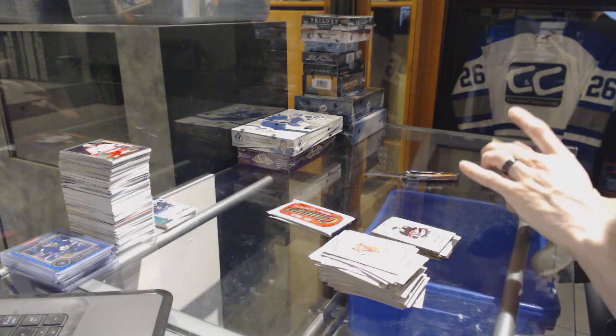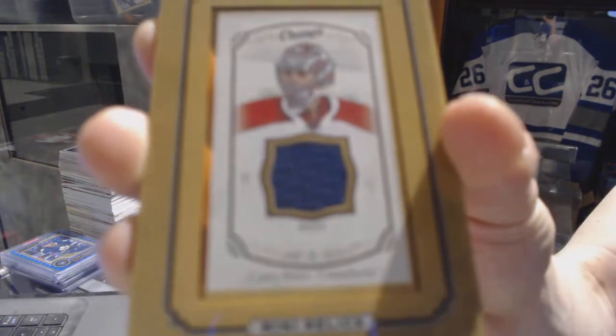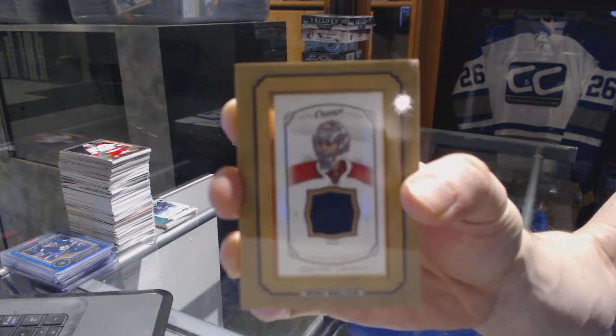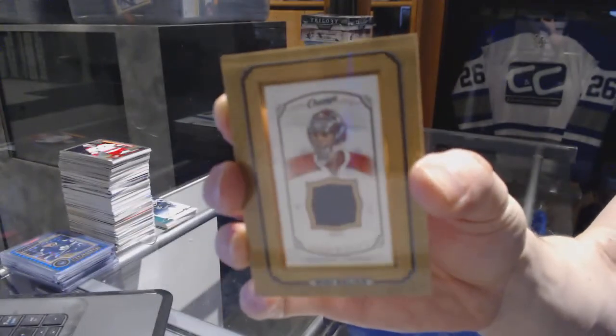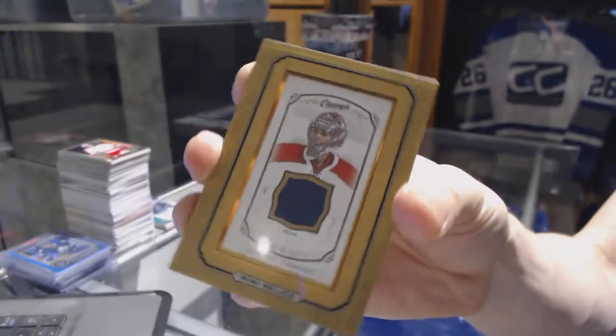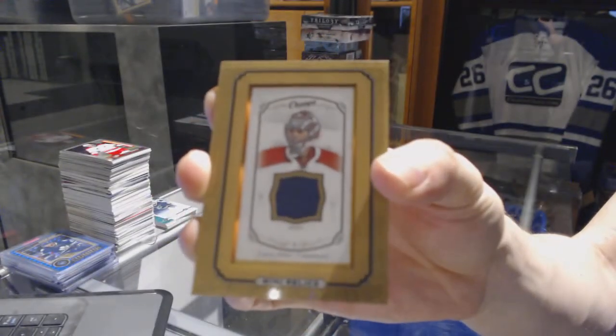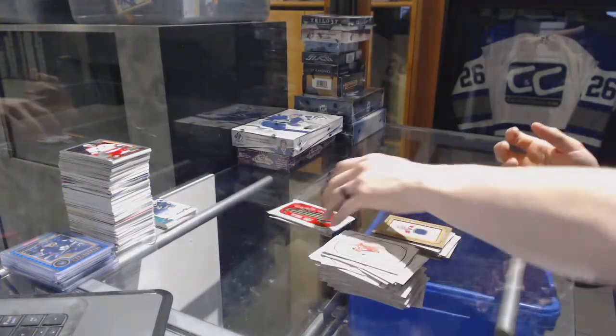We've got a mini relics jersey for the Montreal Canadiens, Carey Price. It's been a long, long time since we hit one of those. Mini relics jersey for the Canadiens, Carey Price. Nice.